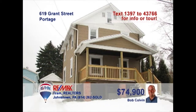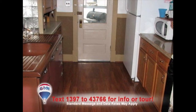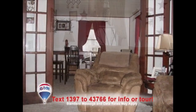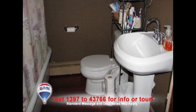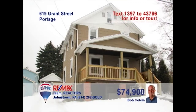Bob Colvin, listing leader for the Bob Colvin team, presents a well-maintained three-bedroom Portage home. The family chef will love this kitchen with laminate floors and classic fixtures and features. The living room is spacious enough to entertain all your friends. Just a step through these French doors leads you into the elegant dining area. Other fine updates include this bathroom with a clawfoot tub. There's even a one-car detached garage. Take a tour with a buyer agent.